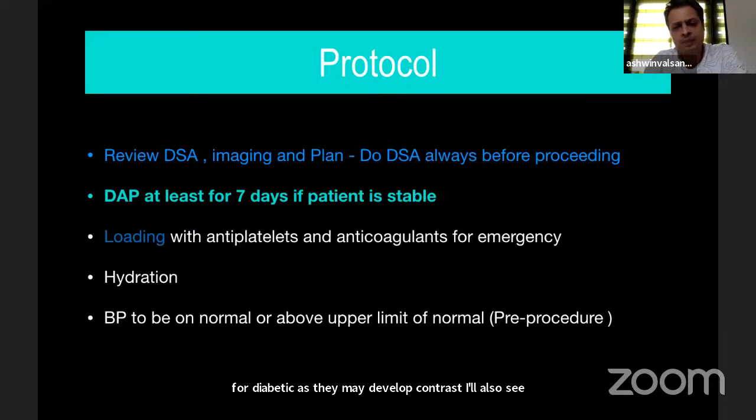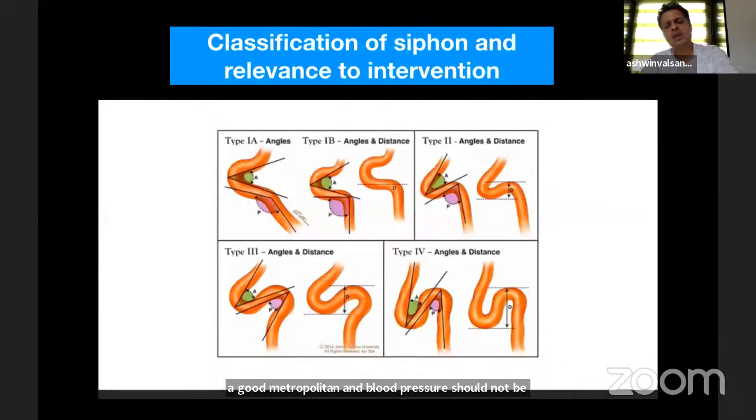Blood pressure should not be lowered — it should be kept above the upper limit of normal. Navigation can be a hurdle: you may not be able to access the distal artery proximal to the stenosis because of the carotid siphon. As the angle becomes more and more acute, pushing a distal access catheter into this artery becomes difficult.